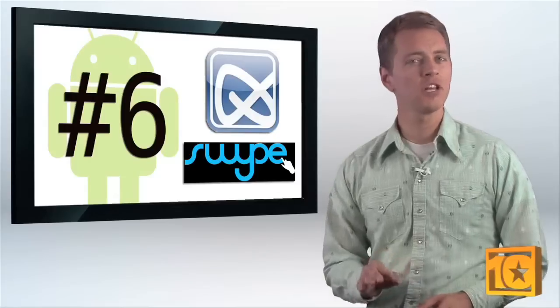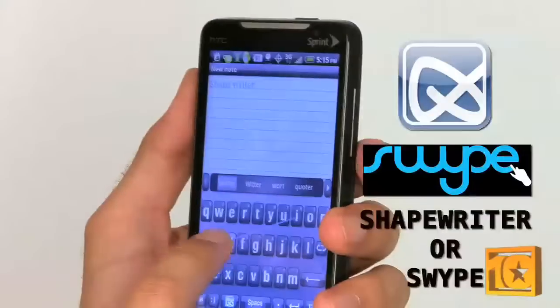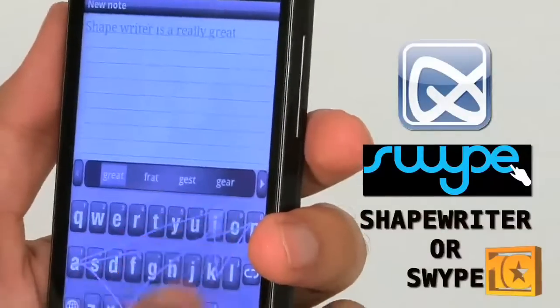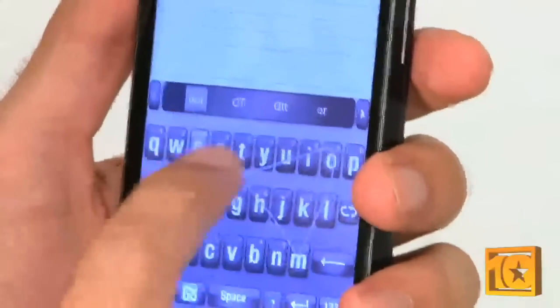Here's one for all of you who have a touchscreen but no physical keyboard. A new field of app has emerged aimed at alleviating your hen-pecking thumbs. Apps like Shapewriter Keyboard and Swipe Keyboard allow you to draw your finger across the screen to each letter in your word. When you get the hang of it, it's arguably as fast if not faster than a physical keyboard.